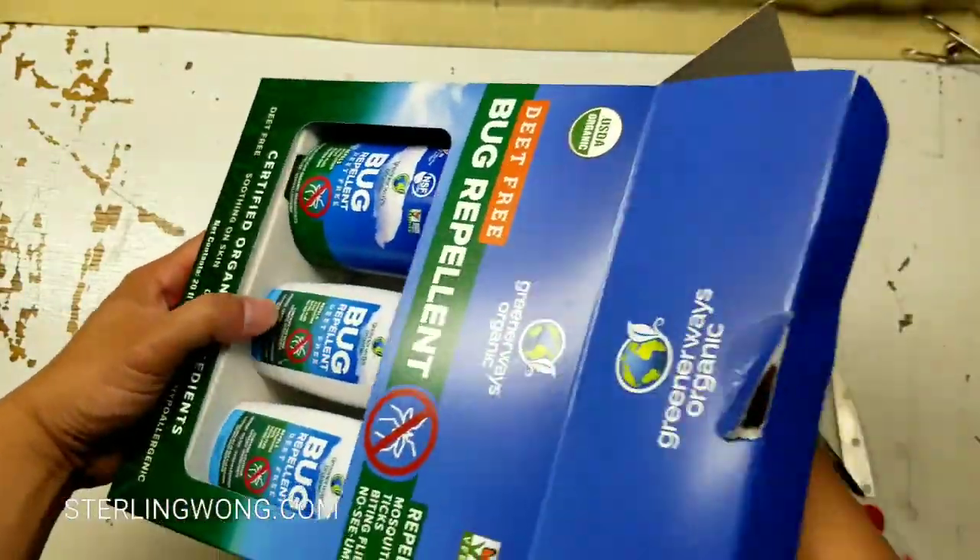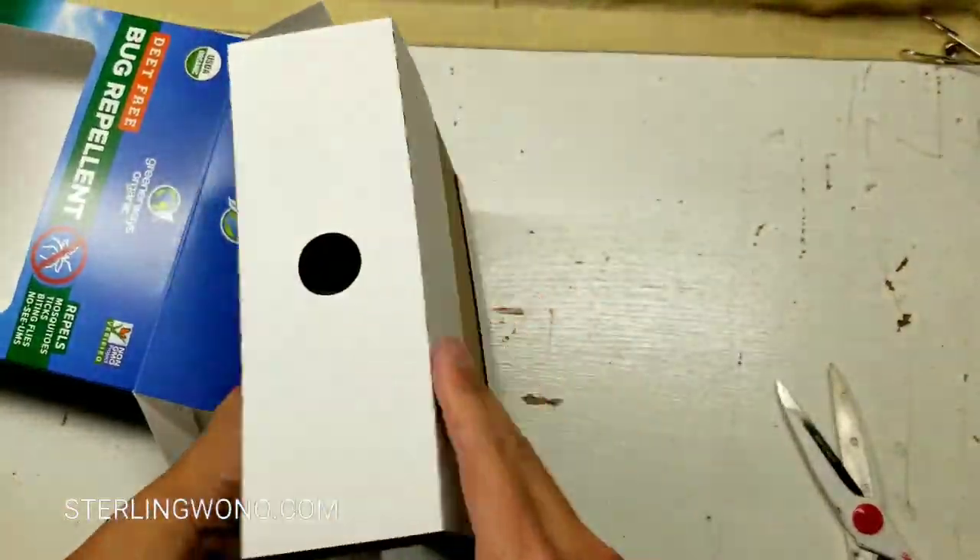I'm glad they switched to a paper box now, because it used to take me a long time to rip apart that weird blister pack.